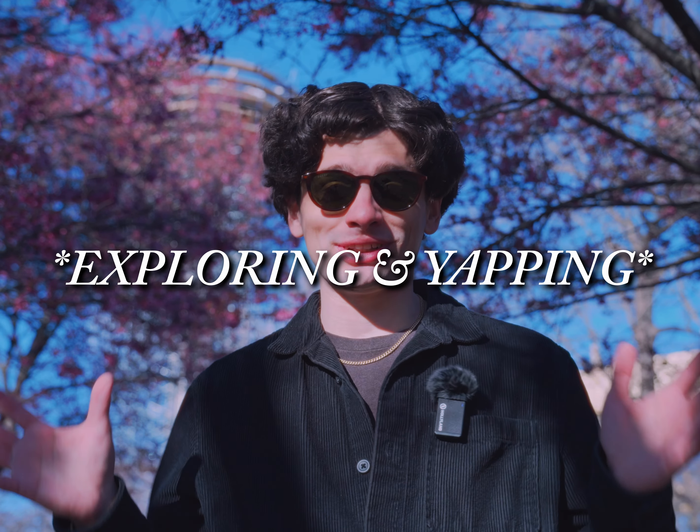Welcome to another episode of Yapping and Exploring. If you're a returning viewer, welcome back — extremely happy to have you again. If this is your first time at this channel, welcome.